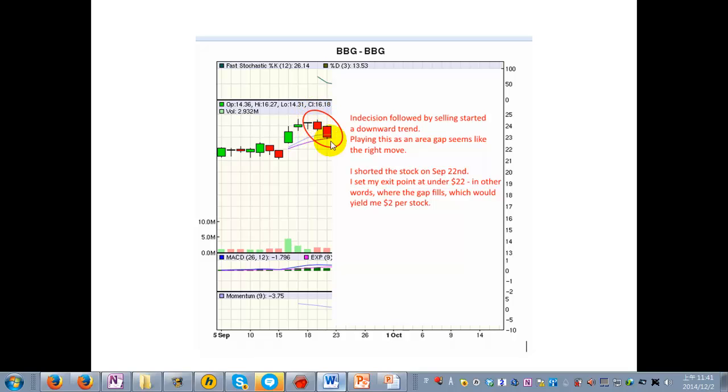I waited one more day and saw a different candlestick pattern called two black crows — when you have two red or black candlesticks. The second one has an opening price, which is the top of the red candlestick, pretty close to the closing price of the previous day's candlestick at the bottom. When you see these two black crows, you can be pretty certain that the trend is going to go down. So I have three very strong indicators: one, the area gap looks like it's going to fill; two, the bearish engulfing candlestick; and three, the two black crows. With all three telling me the stock is likely going to drop, I decided the next day I'm going to short the stock.